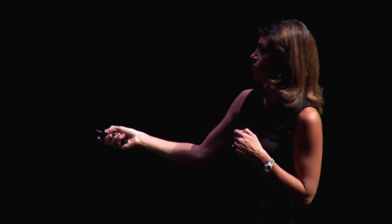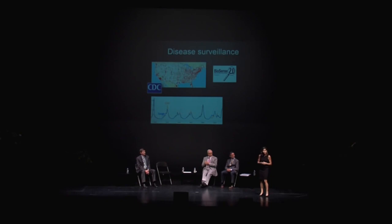When an outbreak hits the news, everybody is Googling for information, not just the people that are sick. And you can see this took place in April of 2009, when the H1N1 pandemic hit the news — everyone was searching for information, and not that many people were sick yet.